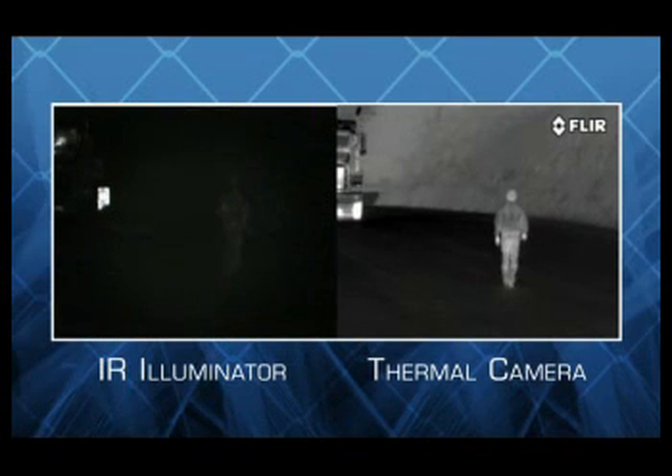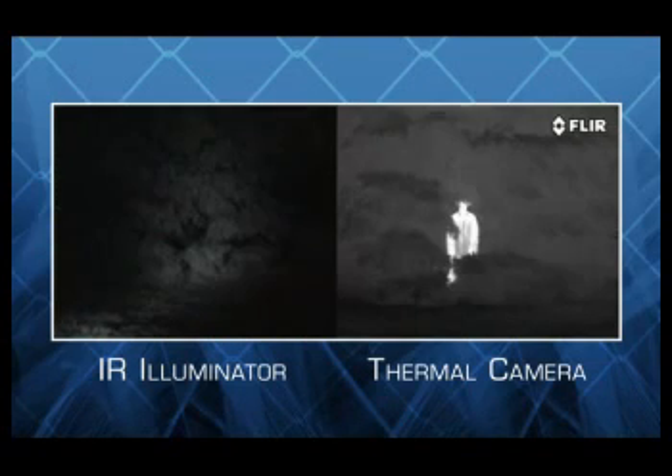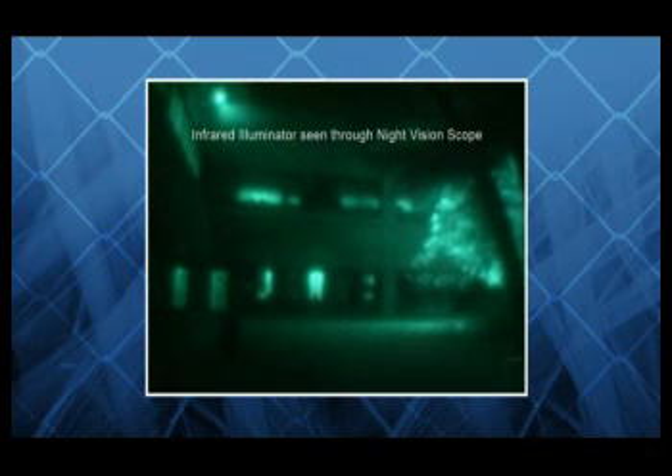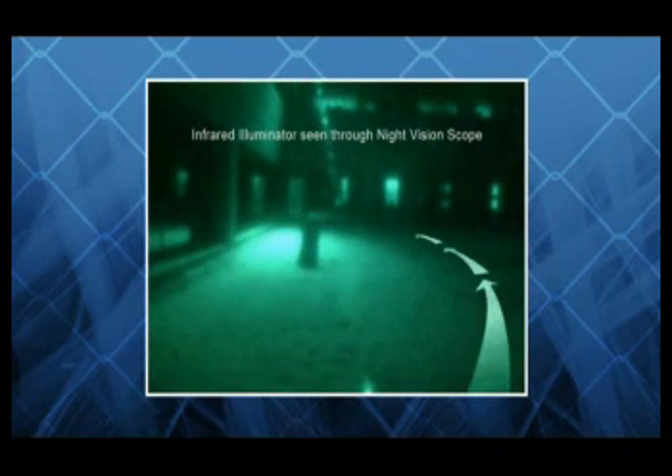Don't confuse infrared illuminated cameras with FLIR's thermal security cameras — they are not the same. Inexpensive infrared illuminated cameras aren't much different from conventional CCTV cameras; they just use a spotlight of emitted infrared light to illuminate some of the objects in their field of view. Uneven field illumination leaves operators nearly blind in portions of the image not covered by the illuminator. Any intruder with a cheap night vision scope can see the beams they project and easily sneak through the holes in their coverage.